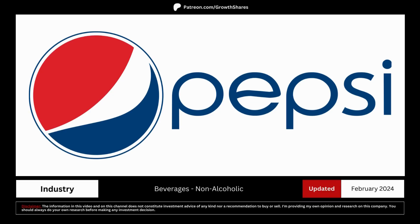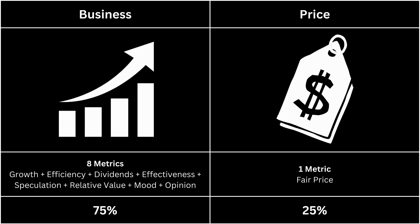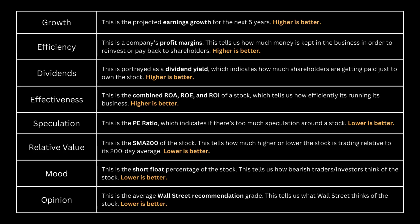In this video, we're going to determine whether there's a good business behind this stock and if its price is attractive enough to buy right now. I've split this analysis into two broad categories: the business, which makes up 75% of the analysis, and the price, which makes up 25%. First, let's look at the business side of our company. The best way to analyze the business is to see whether its metrics are better than the overall market. We're looking at growth, efficiency, dividends, effectiveness, speculation, relative value, mood, and opinion. We would prefer metrics 1 through 4 to be high and metrics 5 through 8 to be low. The first four deal with the fundamentals of the business and the next four deal with the fundamentals relative to the stock price.